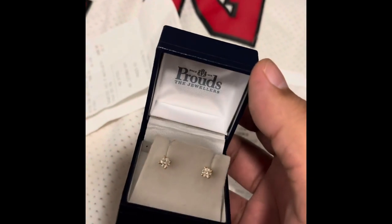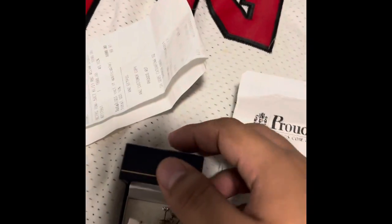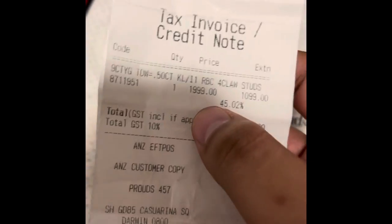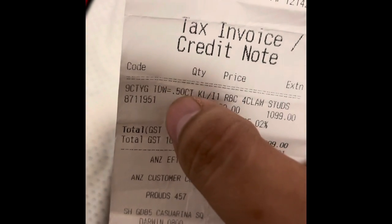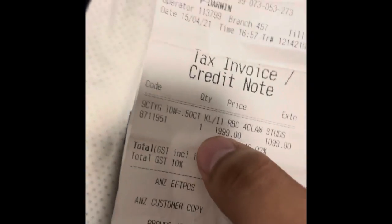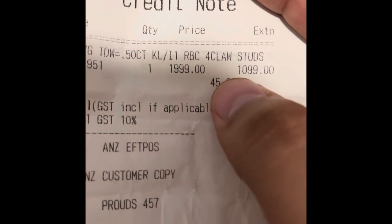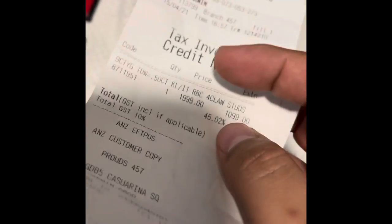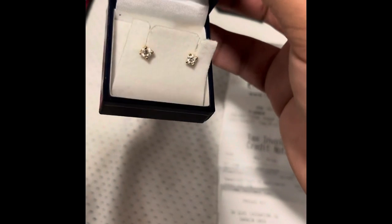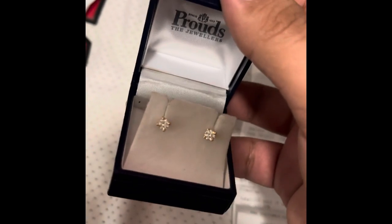Just getting back to it a little bit — I found the receipt for my diamonds. So we have here: these are diamonds, nine carat, five carats total so 2.5 each. It was originally $2,000, so it cost me $1,100. Just to let you know. I will also post the diamond test so you guys can be sure it's all good.